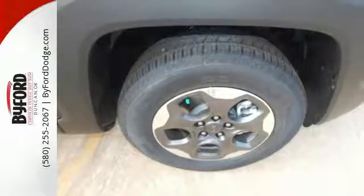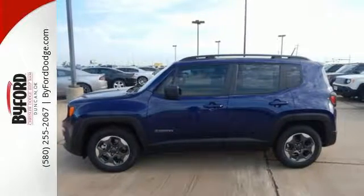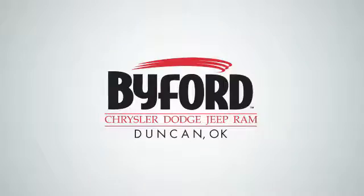The right combination of charm, strength, and smarts. Take this Jeep for a test drive. Nobody treats you better than Byford.